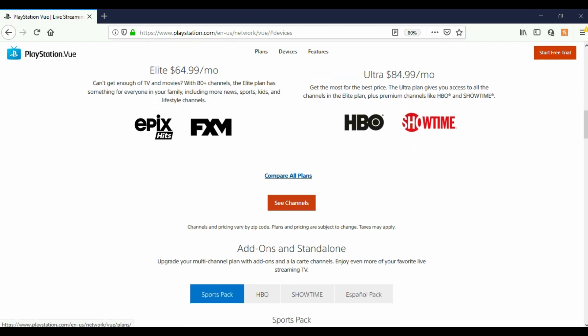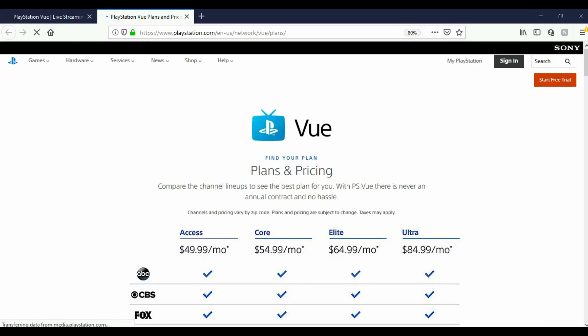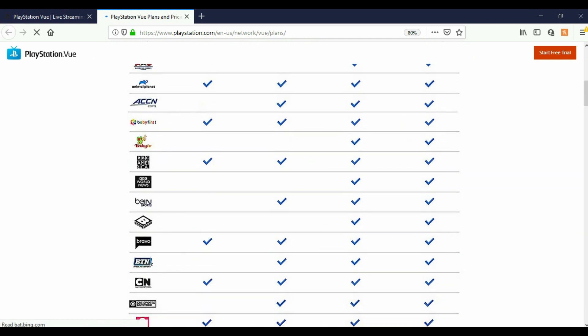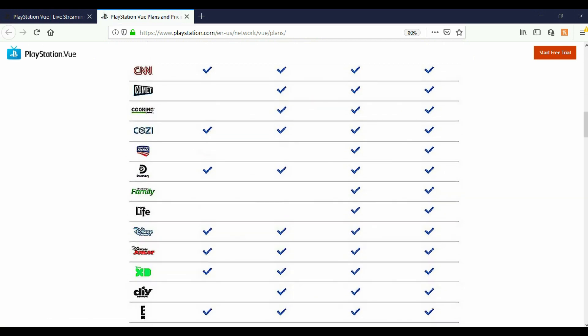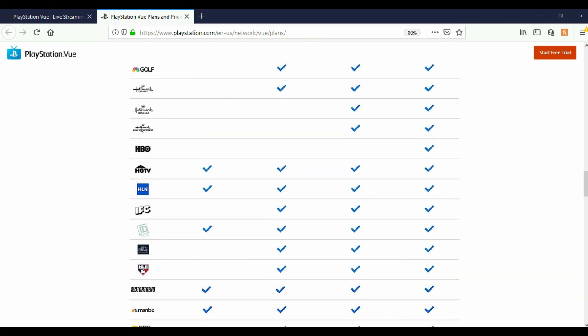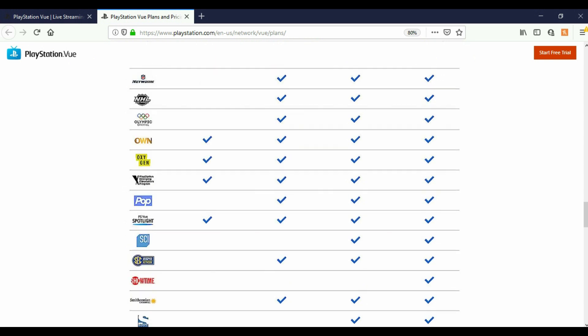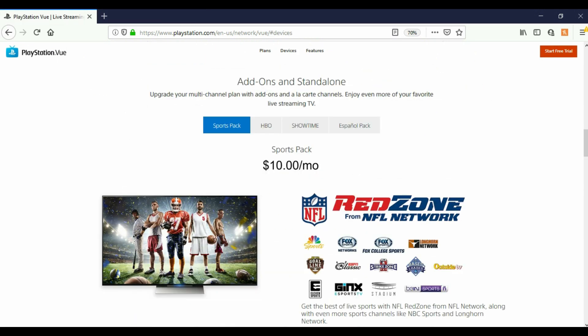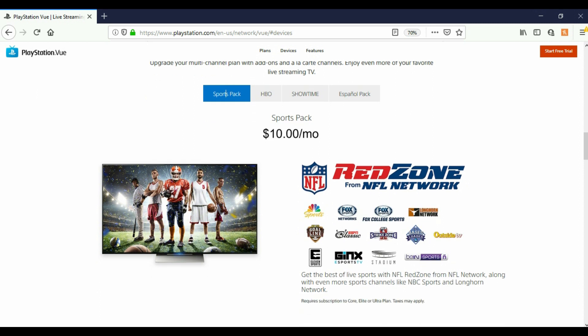If you click the 'Compare All Plans' link, it will send you to a page that compares all four plans and the channels you get with them. I'll put the link in the description if you want to take a look. For add-ons and standalone options, there's a Sports Pack for $10 a month, which includes RedZone from NFL Network.